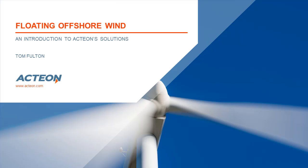Hello and welcome to Action's Floating Offshore Wind Solutions On-Demand webinar. This is the first in a series of presentations from our technical experts, which will cover all industries and sectors that we operate in. We hope you enjoy, and if you have any questions, we will provide details on how you can get in contact with us at the end of the webinar. This session is presented by Tom Fulton, Head of Renewables at Action.